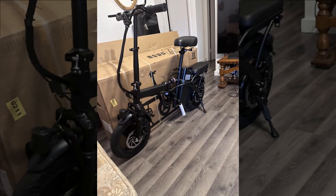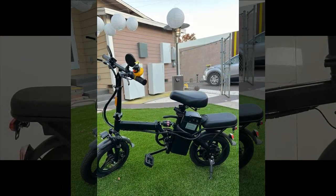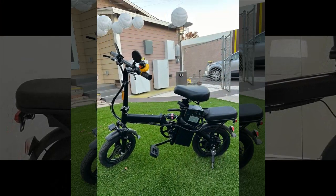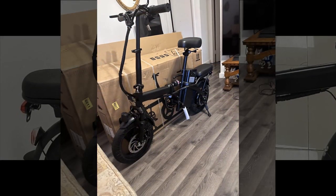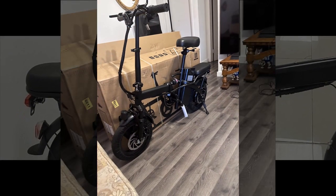Standing at 5 feet 11 inches and weighing 220 pounds, the reviewer found the bike well suited for their commutes, though they noted their 5-foot-5 wife enjoyed it even more, especially after removing the governor. Their only regret was not opting for the 20-inch wheels. Overall, they were impressed with both the bike's quality and the company's responsive customer service, summarizing their experience as solid.